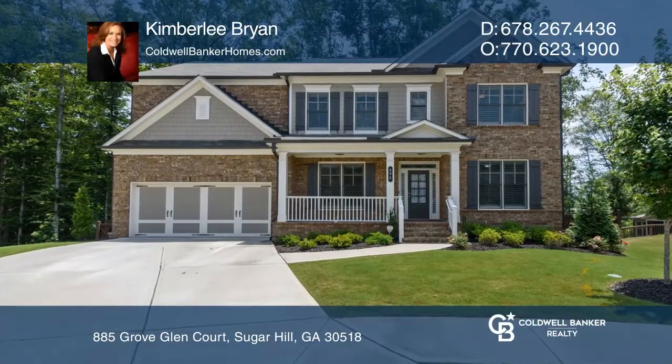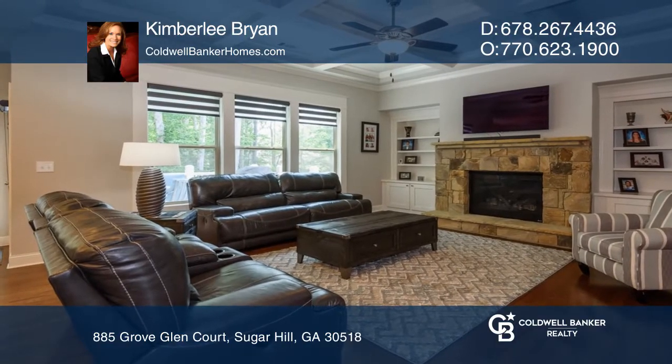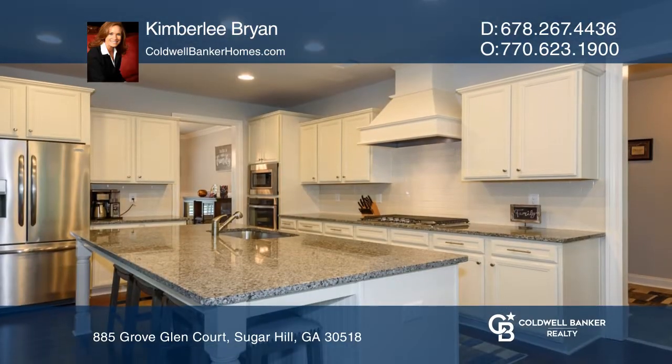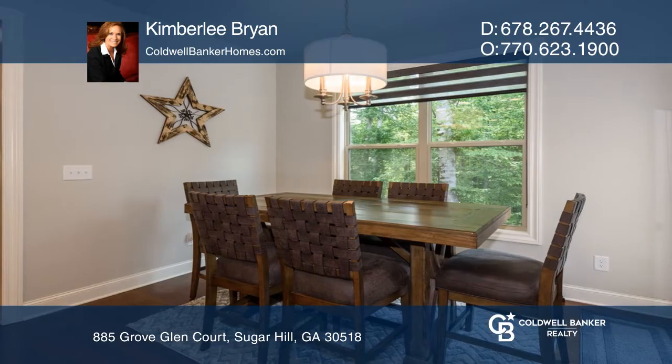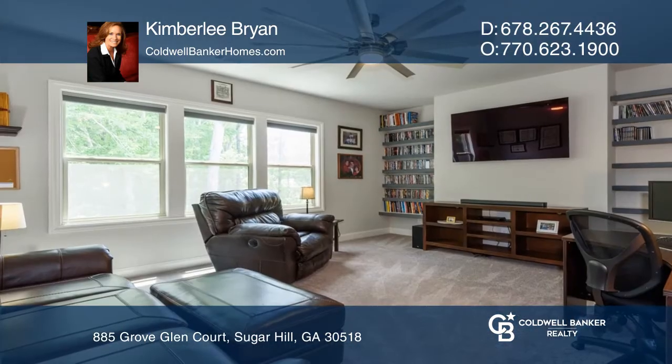This gorgeous two-story stunner offers a wonderfully appointed gourmet kitchen with lots of natural light that's perfect for entertaining. It includes a large island, stainless steel appliances, and a breakfast area that opens to a great room with a covered ceiling.